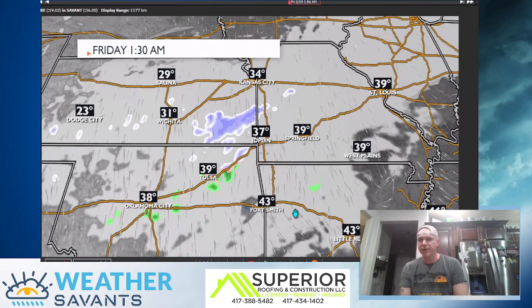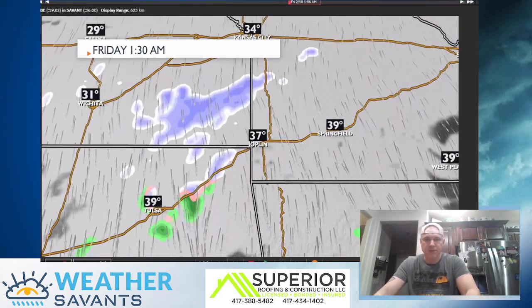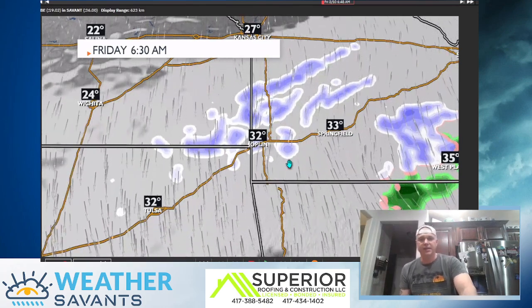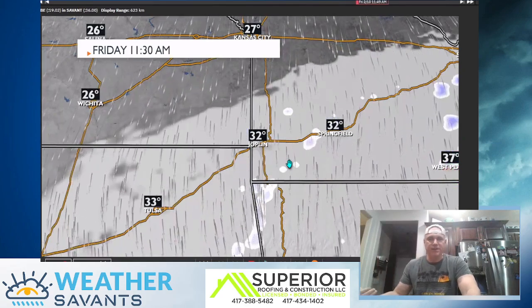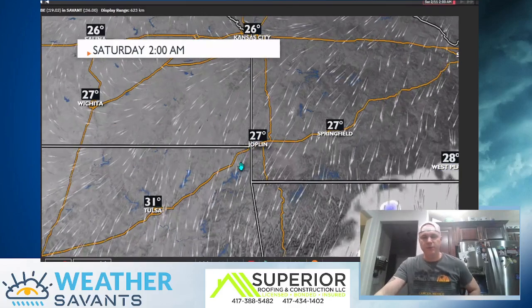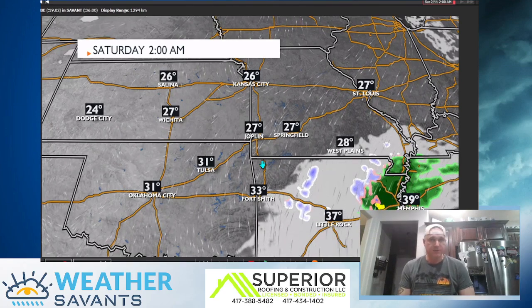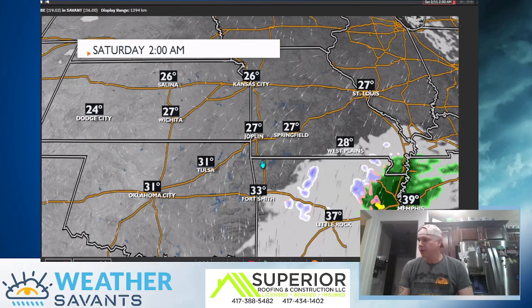We need to watch this as we get into tomorrow night because if there can be a band or two that can kind of come together, we could see some accumulations from this. Here's 1:30 in the morning. Let's go to about 6:30 Friday morning — Springfield over toward Branson, Joplin, Southeastern Kansas — some light snow. Temperatures kind of hovering right around that freezing mark, and then you can see some bands of light snow continue through Friday morning. All this will kind of rotate out of here once we get into Friday afternoon. If there were any accumulations tomorrow night with this system, it looks to be under an inch, mainly on the grassy surfaces. Something we want to watch going into tonight with some bands of light snow and then again tomorrow night into Friday morning. That's what we're going to watch over the next couple days.